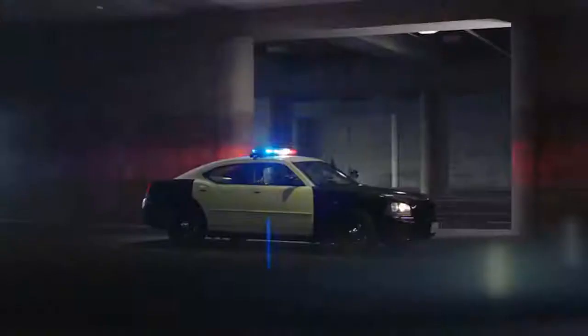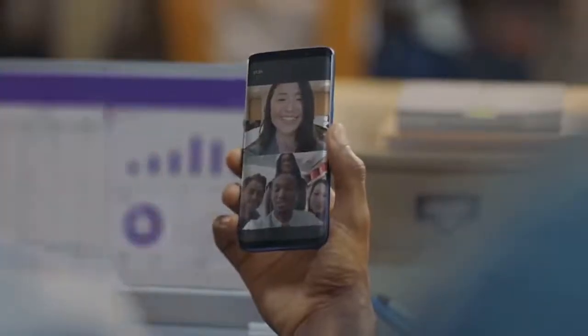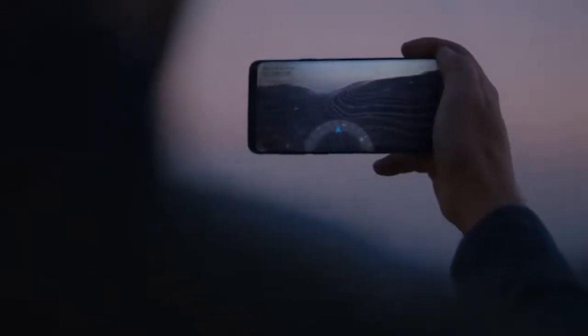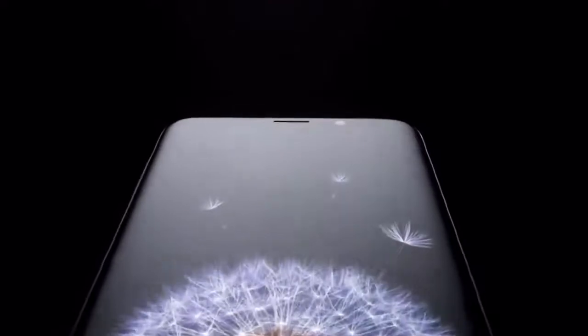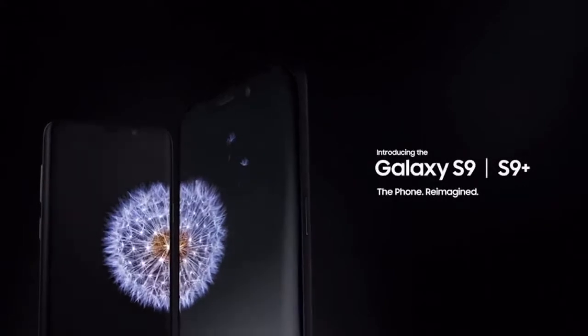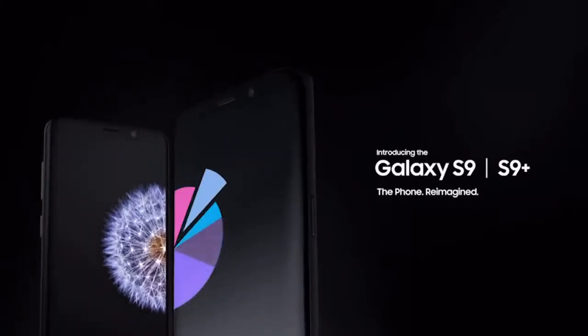The workforce of today is more mobile than ever before. That's why it's time for a new kind of mobile phone — a phone engineered with advanced features. The Samsung Galaxy S9 and S9 Plus: the phone reimagined.